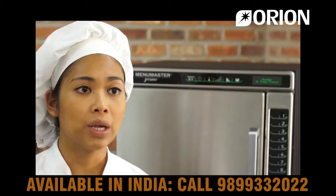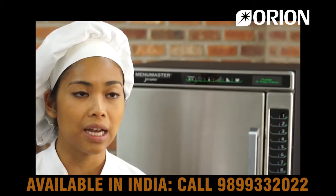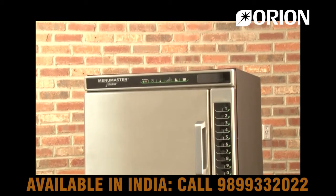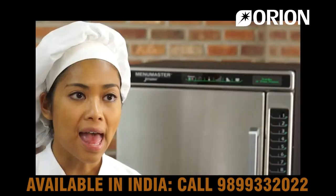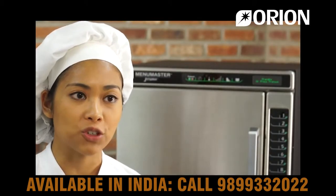The JetWave can quickly expand an existing menu with warm pastries, paninis, and other snack items. The Jet 14 and Jet 19 feature a black powder coated cabinet and stainless steel interior. Designer colors are also available to match front of house decor. Ask your local sales representative about minimum order requirements for special colors.